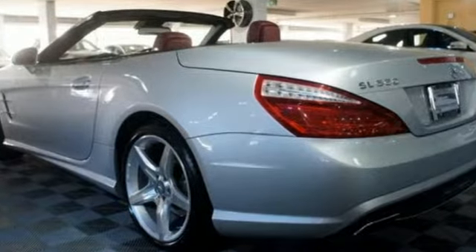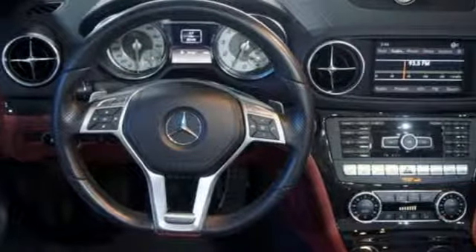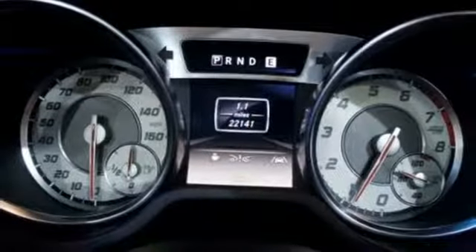Within its airy, spacious cabin, you'll find the navigation system, along with wireless phone integration, dual-zone automatic climate control, leather seats, and satellite radio.